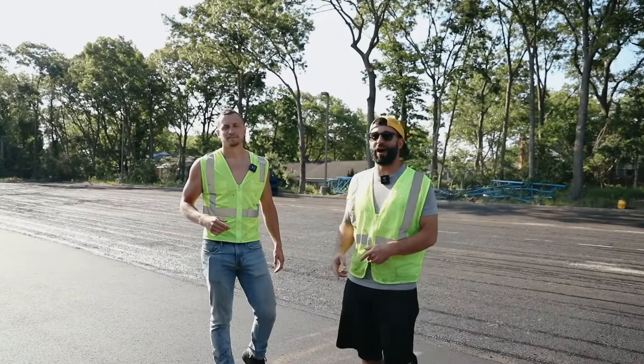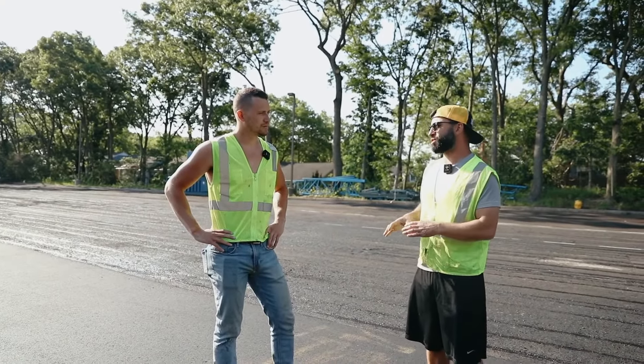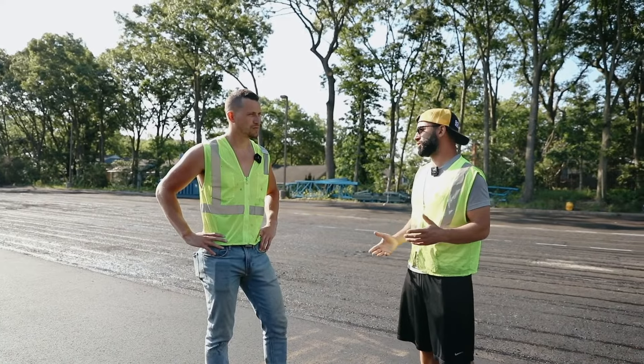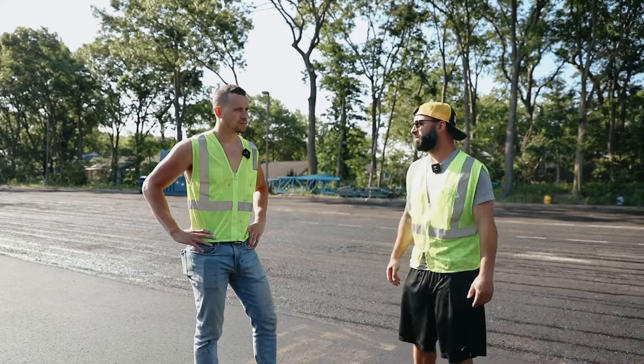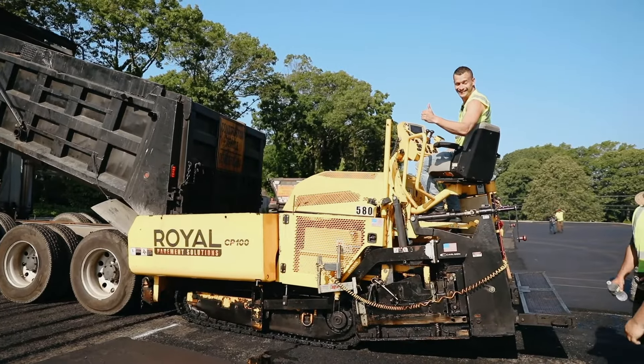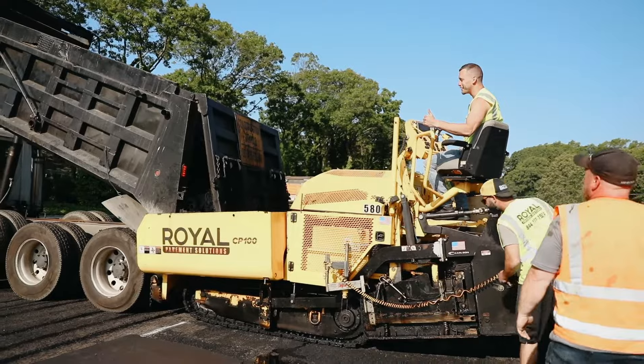We're on the final day of the project. I think that this is going to be a true testament as to why people should use Royal Pavement Solutions, especially in this type of environment — the industrial environment. That sun's hot already today. It's not even 8:30 and we're out here cooking.